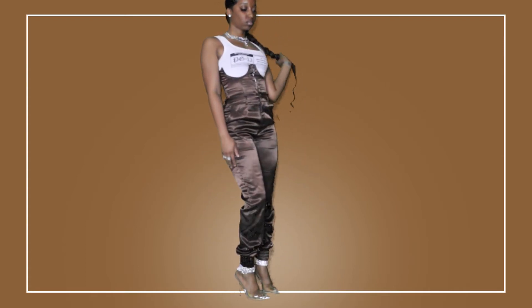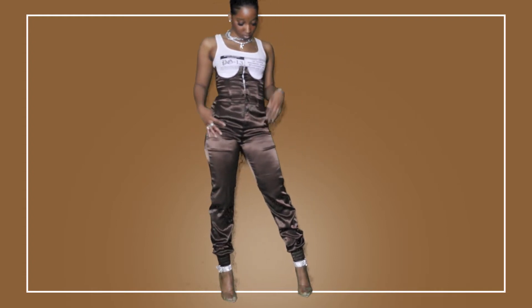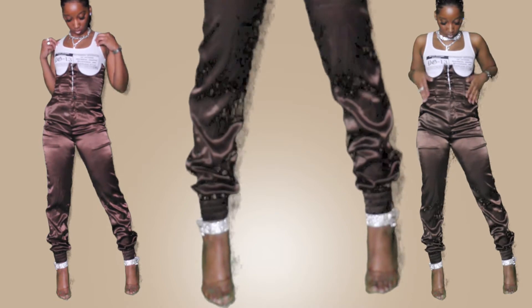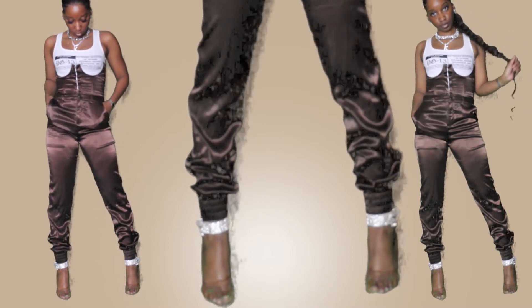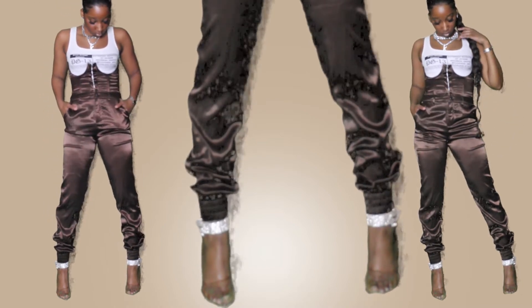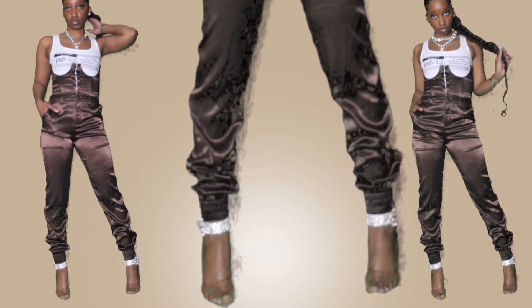Last but not least, we have the 'for the night' satin corset jumpsuit. I paired it with the Azalea Wang 'know your worth' stiletto pumps — I used this shoe throughout the entire video because I featured it in the initial haul and it paired nicely with everything. A disclaimer: the hardware on this jumpsuit is silver, not gold, even though it's brown. I kind of like the way they look paired together — I'm an earth tone girl so I like my browns and golds, but I never expected to like brown and silver.